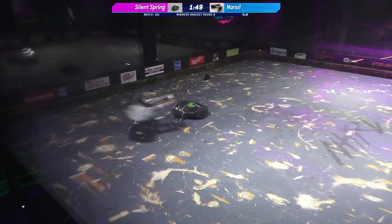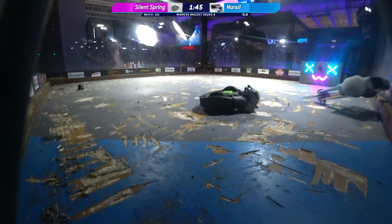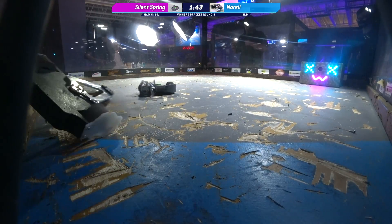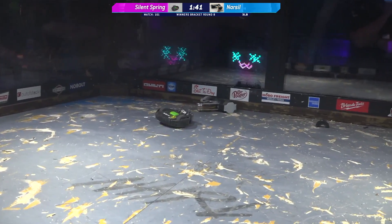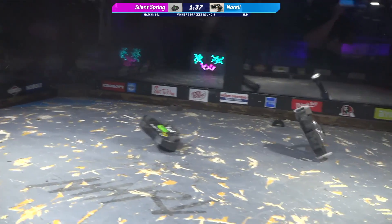With a vertical, you're going to see a lot of air time. Ouch. A minute forty left in this fight. Narcil's got a lot of speed behind that weapon right now.